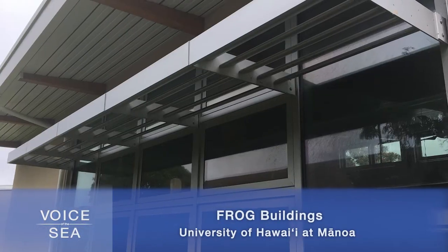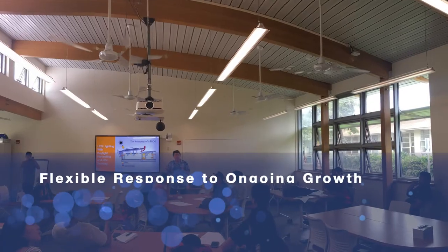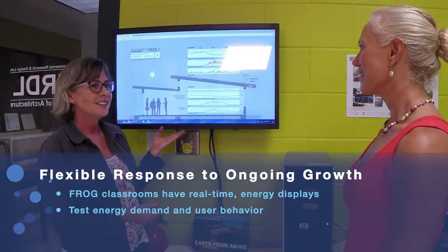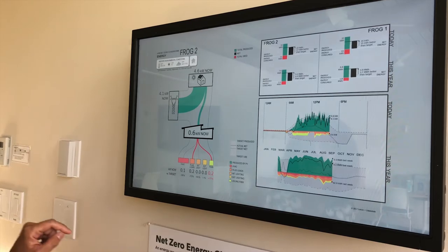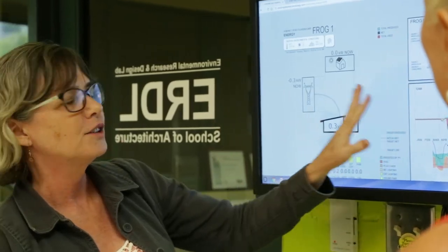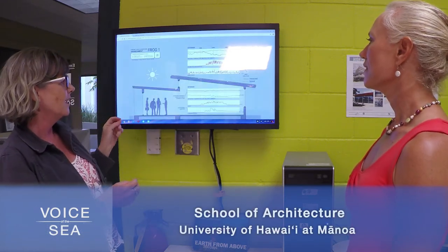We're at the School of Architecture talking with faculty, students, and researchers. We have these buildings we call frogs — named after the architecture firm — built on the College of Education campus. I am helping monitor the buildings and see what their performance is like, and also trying to help educate the occupants to be more aware of their energy use. We have one of these dashboards in each of the frog buildings so people can see what's going on in the building and what their energy use is like. They can see if they're going to reach net zero and also see their temperature, humidity, and carbon dioxide levels.